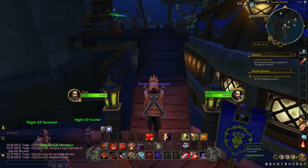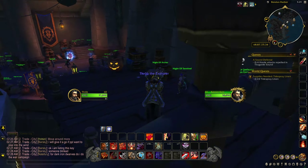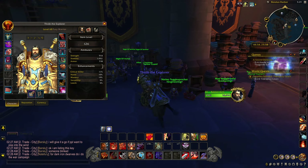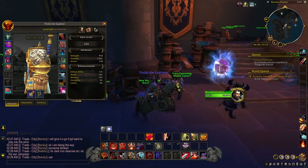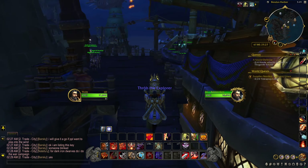I hope this video helps some people out, because I spent hours looking for how to specifically farm these Tier 3 shoulders and in turn the rest of the Tier 3 set, because it looks so much cooler than the other options.